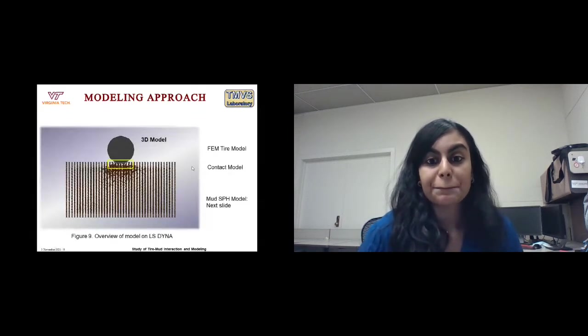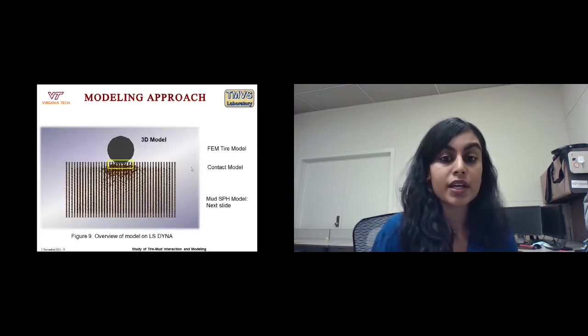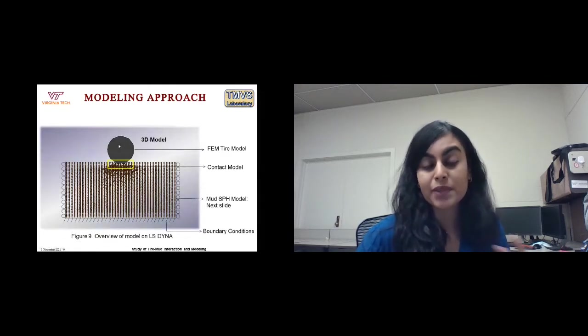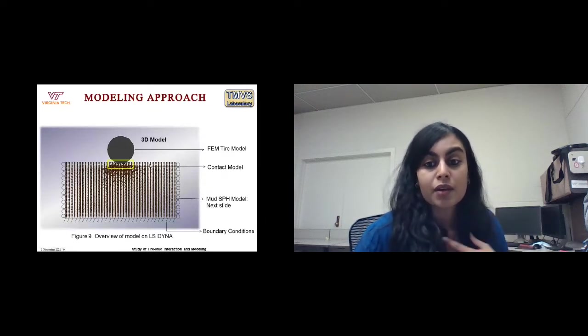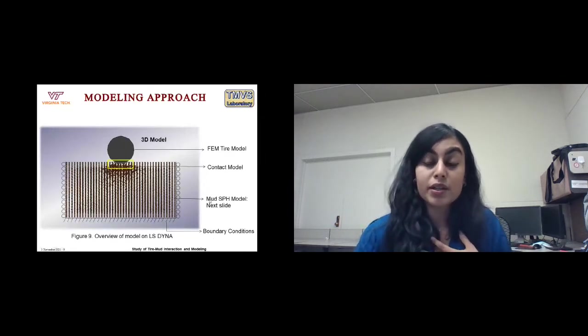This is the 3D model I am working on in LS-Dyna. We have a FEM tire model — not yet very well developed — and we need a contact model between the tire and the mud, boundary conditions, and crucially the mud model itself.